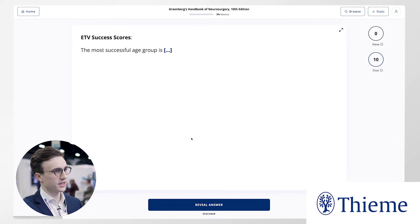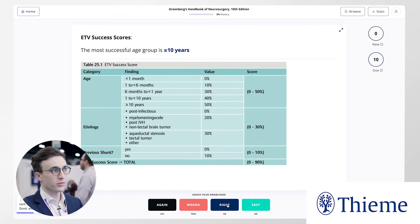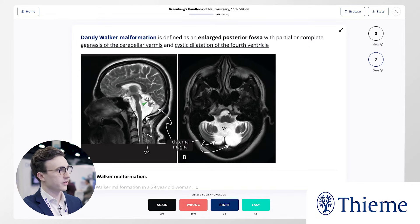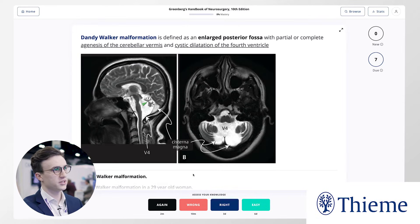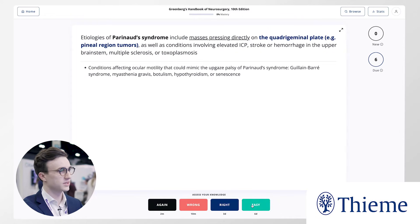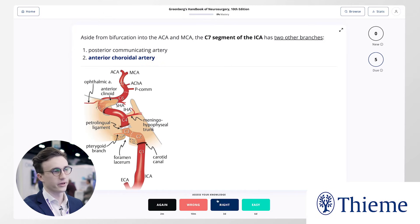We'll just study a rapid session here. Essentially you'll be asked active recall questions covering all the most important material in the Greenberg Handbook of Neurosurgery, and then you reveal the answer and rate your performance. So if you knew the answer was Dandy Walker malformation, you would click easy, and over time as you continue testing yourself, our algorithms will customize your study experience exactly to your strengths and weaknesses.